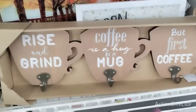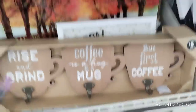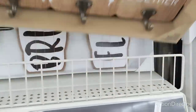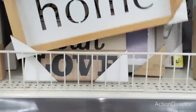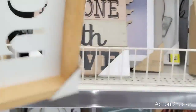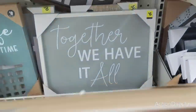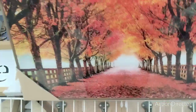They also have 'Rise and Grind,' 'Coffee is a Hug in a Mug' — this is a trio, eight dollars. Then this is a quad, eight dollars. They also have a Home cutout for five dollars. And then to me this has always been an autumn picture — it is gorgeous, it's ten dollars. 'Together We Have It All,' six dollars — the pricing is absolutely awesome.